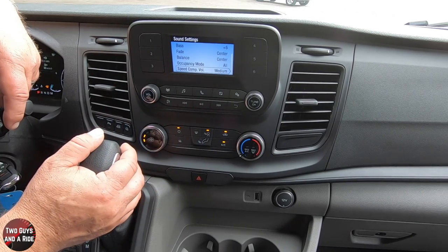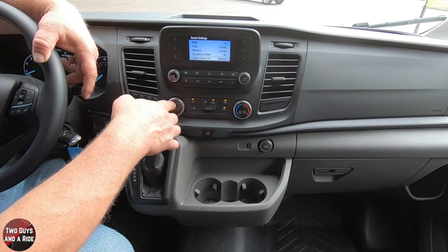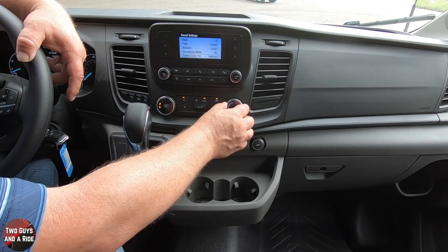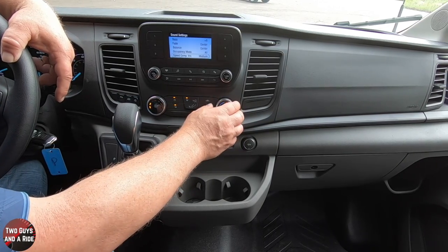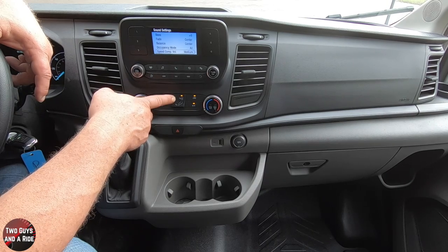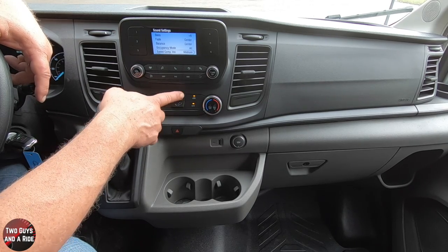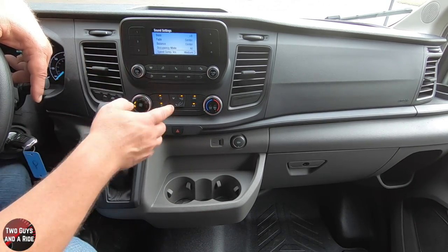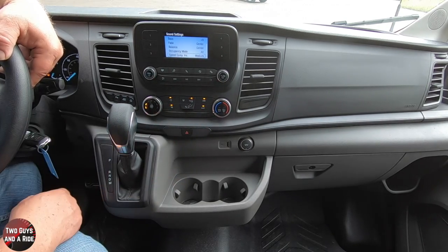Down here are all physical controls for the climate control. This is a dual zone system divided between front and rear — you have fan speed, max AC, max defroster, and temperature setting. You also have mirror defroster, front defroster, and different airflow modes. You have recirculation and AC. Moving down, you have the hazard button, a USB port, and a 12-volt outlet.